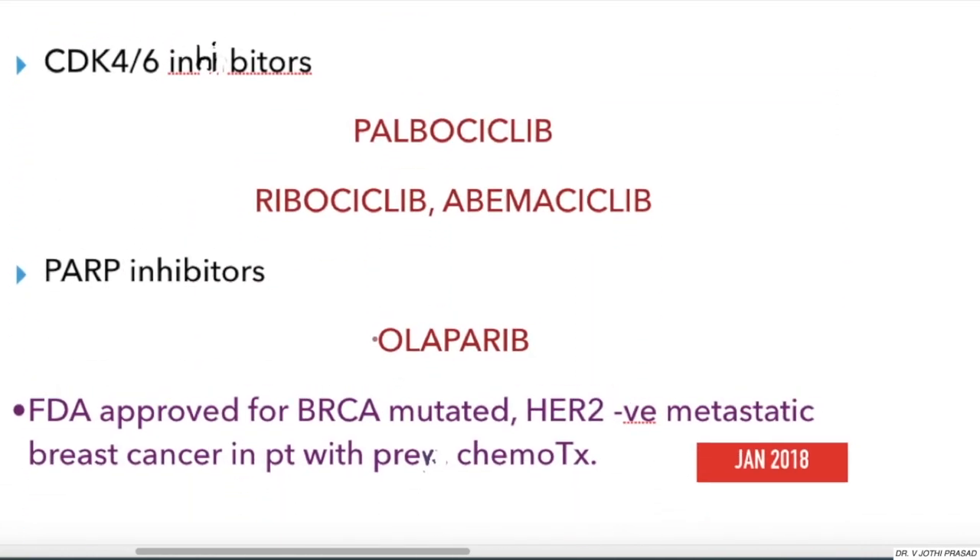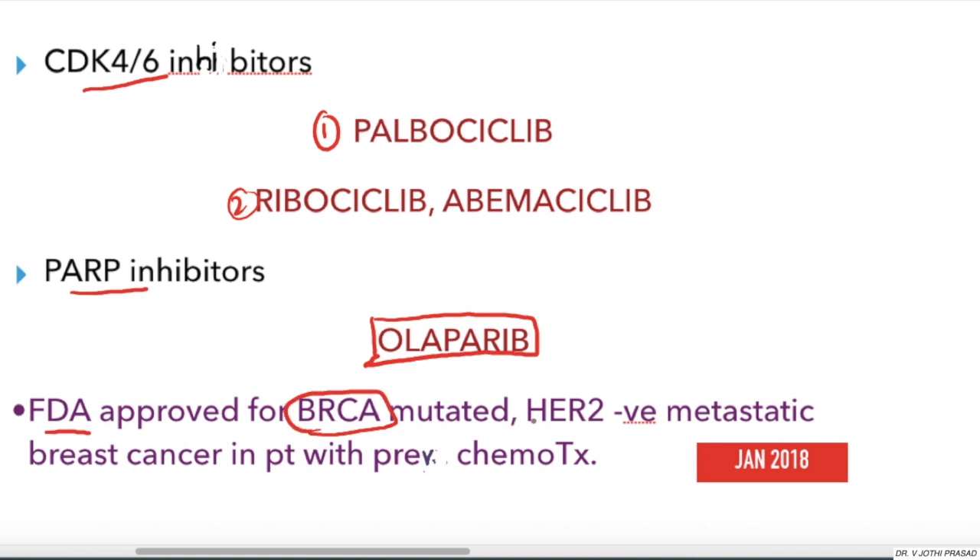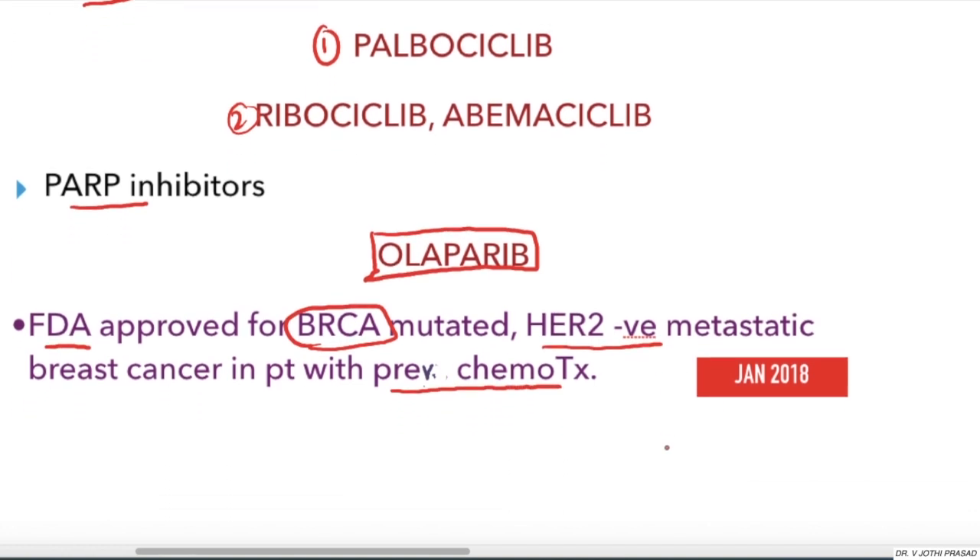The third recent advance is CDK4/6 inhibitors, which include Palbociclib and Ribociclib. The last one is PARP inhibitors — specifically Olaparib — which is approved by the FDA for BRCA-mutated, HER2 negative metastatic breast cancer in patients who have previously been treated by chemotherapy.